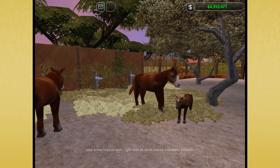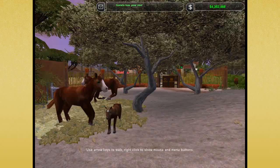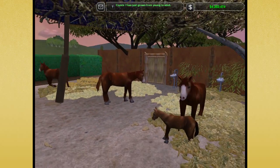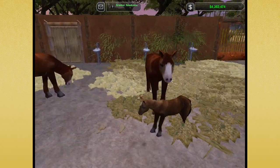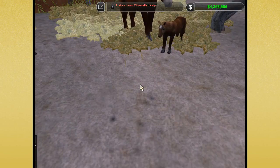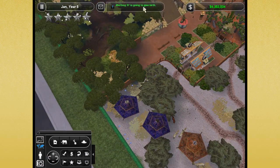Hello everyone and welcome back to the Safari slash Savannah Zoo. We are back here with our Arabian horses who are having a little bit of trouble right now because one horse is very very hungry — I think she is so hungry because she's trying to nurse her little baby here and it's kind of either stuck or something.